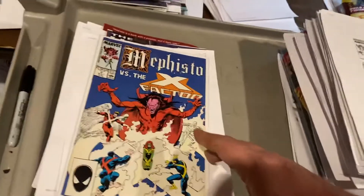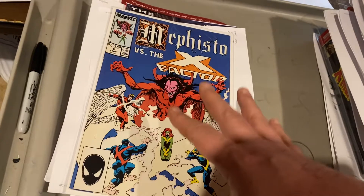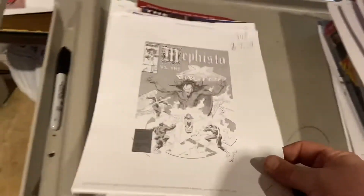Mephisto — oh my God — Mephisto showed up! Everyone's speculating on Mephisto. Everybody, Mephisto's going to be showing up somewhere in the MCU — this is proof right here. Mephisto vs. X-Factor, $7.99.